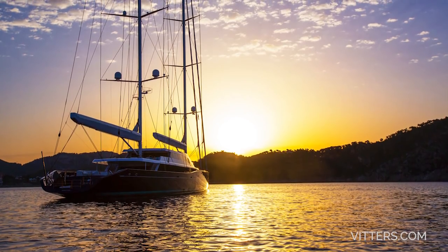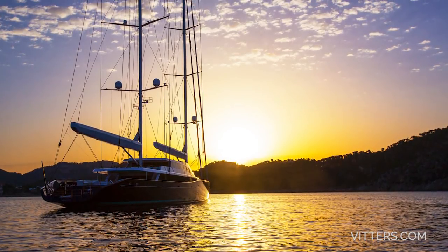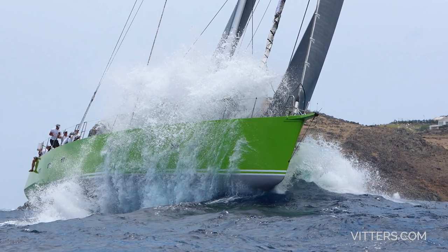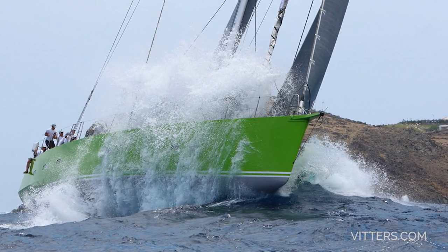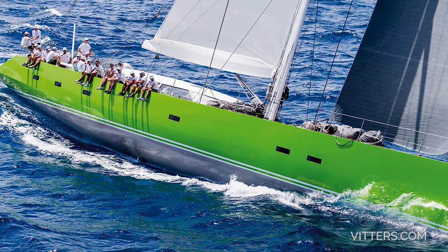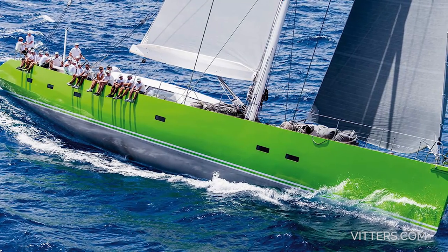Like many of these Dutch shipyards, Vitters has built a reputation on their ability to be flexible to meet the requirements of their clients. The 108-foot performance sloop Inouye is an example of this. Considerably smaller than the other yachts we've mentioned, she was built for speed, so Vitters used a carbon fiber composite hull and had a specially designed Andrew Winch interior that weighed just 8 tons — which is actually quite remarkable.